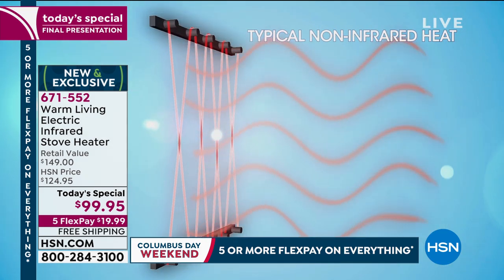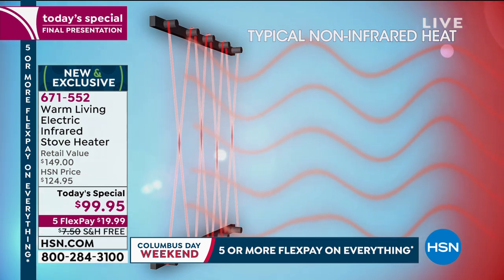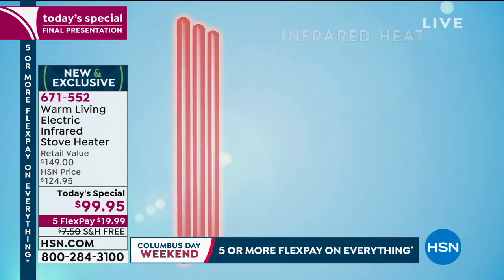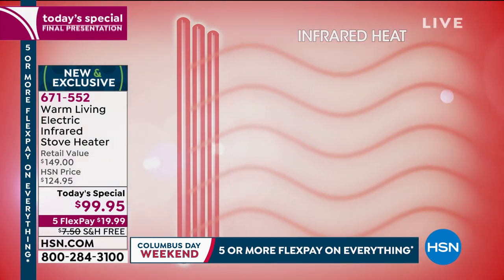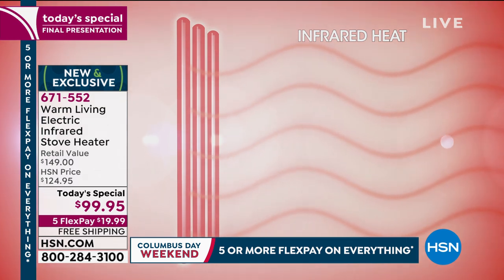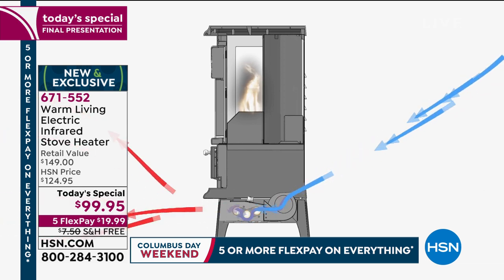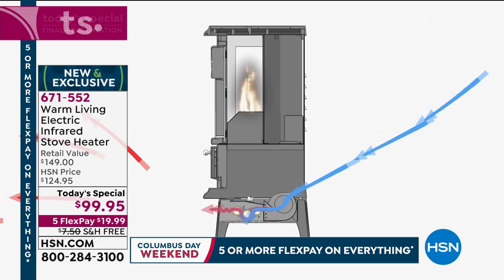We used to have space heaters with coils — you could cook a hot dog on them, they looked like something from a bad 60s sci-fi movie. They made noise. They smelled. In comparison, this is an infrared quartz bowl. It emits safe infrared waves that create warmth the same way safe rays of the sun do. It pulls cold air in through the back, over and around those infrared quartz bulbs, and pushes warm air out into the room, heating objects — like you, your pets, or the chair you're sitting in.